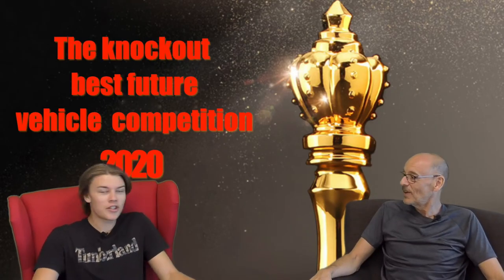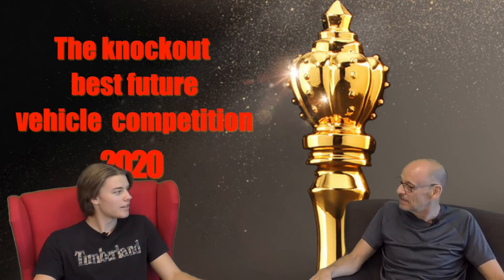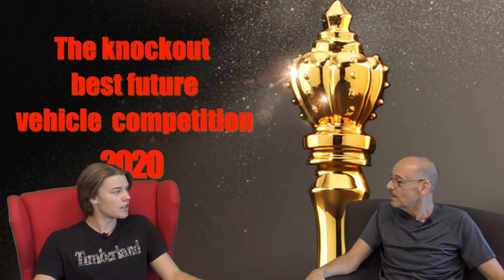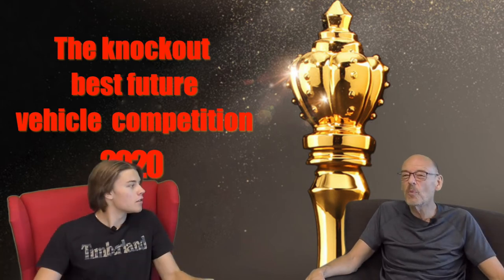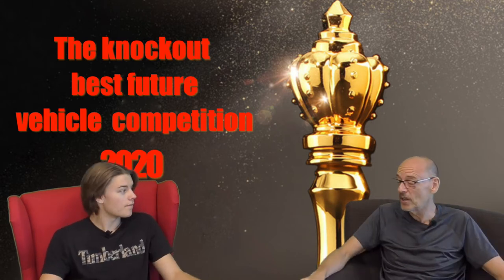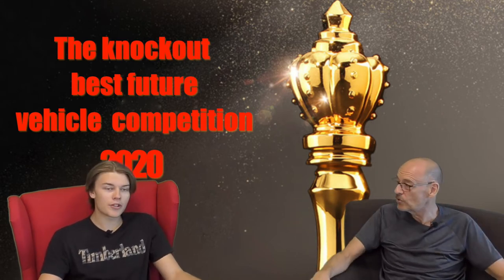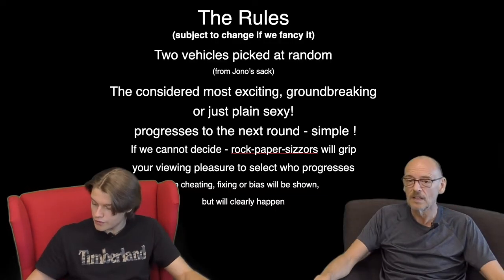Hello everyone, welcome to Ignition! Now we're into round 14, and if you've watched more than four, congratulations. These are hotting up — the last one was too difficult. Crack on!